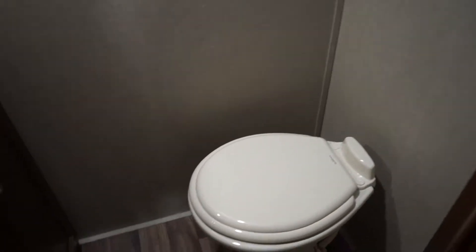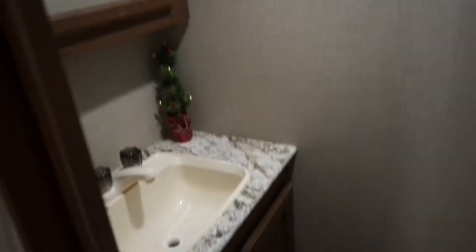Here is our second bathroom — it's just a half bath with medicine cabinets, a sink, storage underneath, a light, and a skylight. We're going on a cross-country trip leaving around December 21st and returning around January 4th or 5th. We're going to spend Christmas in Albuquerque, New Mexico, and then head out to Joshua Tree and stay in Palm Springs.